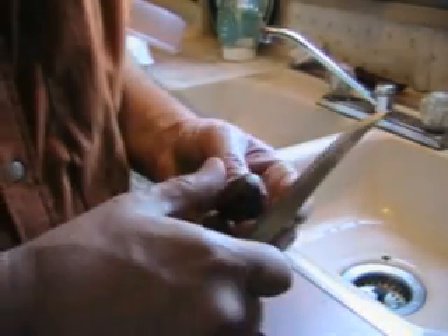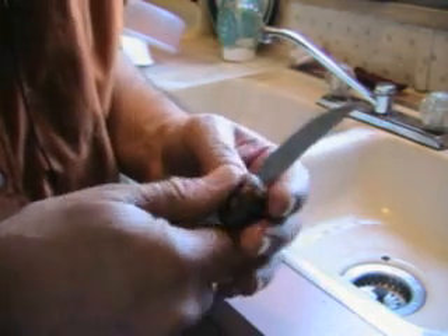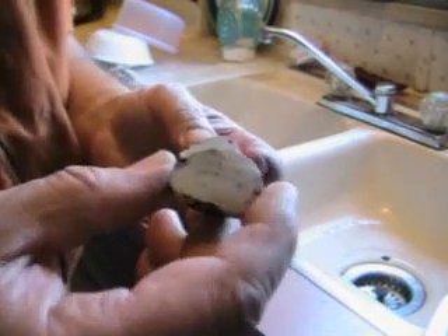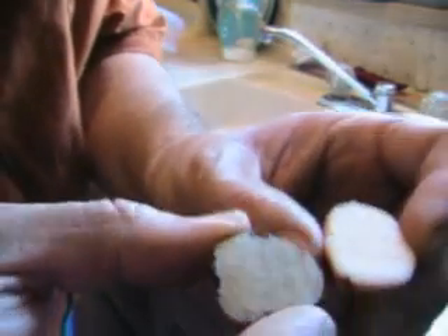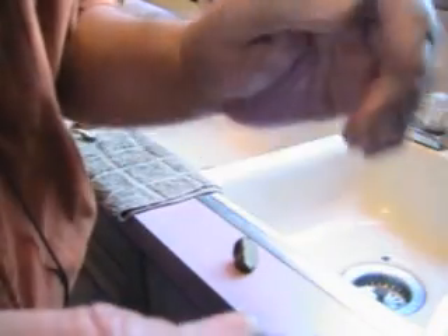I'm going to slice it open now. This is the test both to see if it is actually a puffball or something else. Okay, this one is definitely past its prime. Here's a good one for a side-by-side comparison, and you can see how much darker it is — it looks kind of greenish. What this means is that the spores inside are forming, and pretty soon this will turn into the powder that you see come out of puffballs that are fully sporulated.